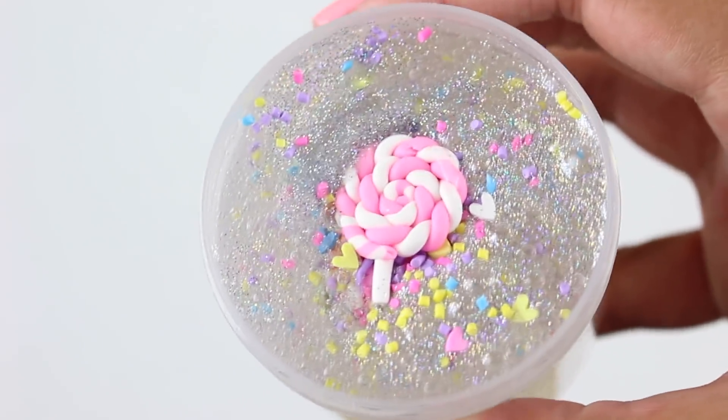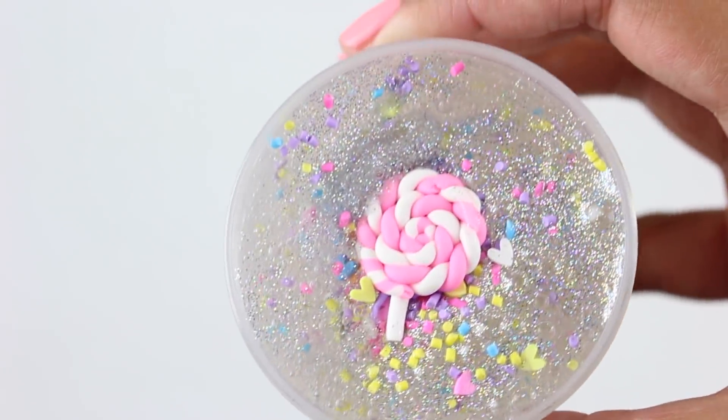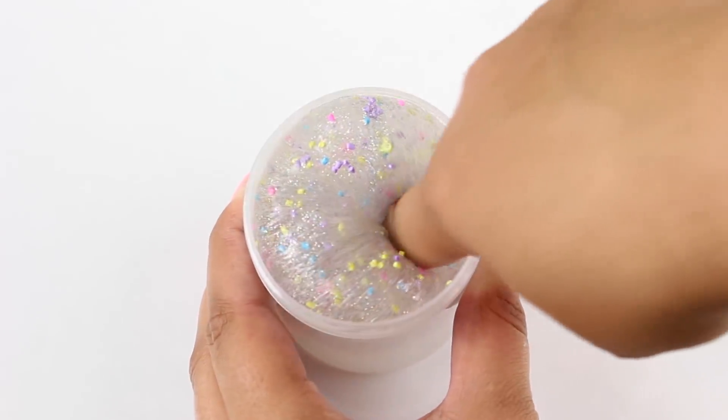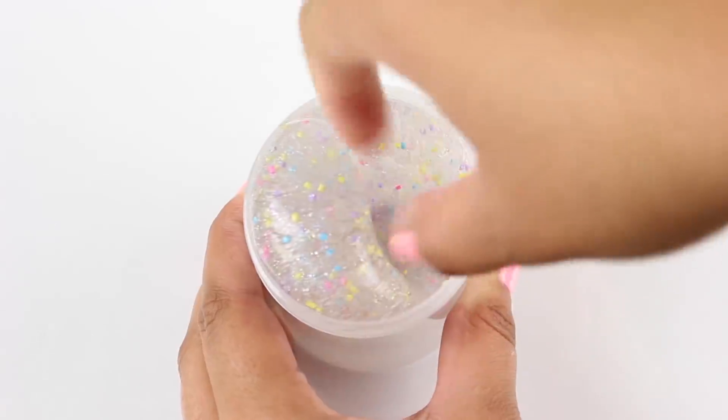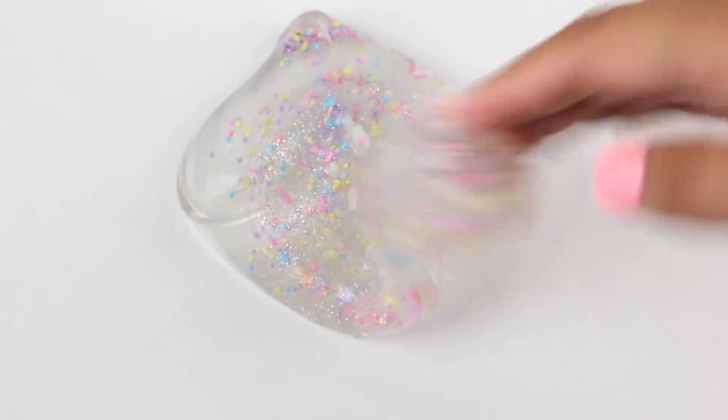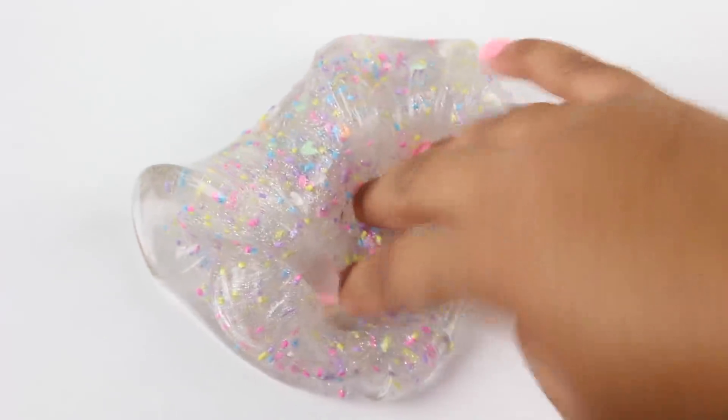Another slime perfect for anyone with a sweet tooth is Sugar Rush. This one is a clear-based unscented slime packed with holographic glitter, a ton of sprinkles, and it will also come with a cute little lollipop charm. I'm so obsessed with this one — it's so pretty. When it's all mixed together it just looks like sugary candy glaze. It's super holdable and has a really nice clear slime texture.